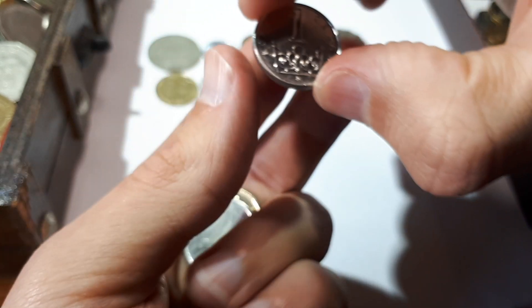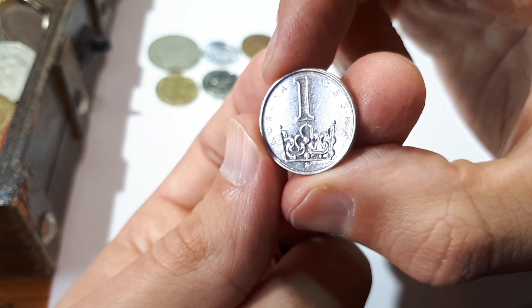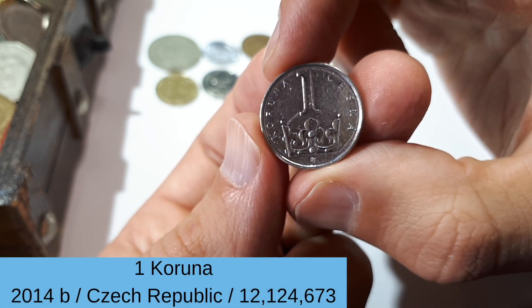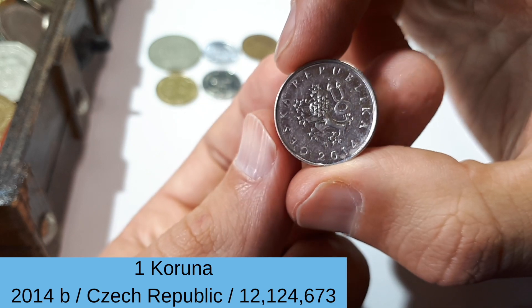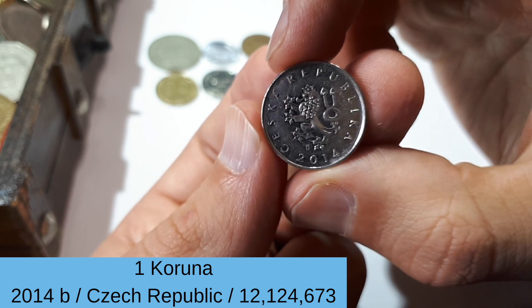I guess the map already starts to fill up. Next we have one I know — it's from Czech Republic, one koruna, Czech Republic 2014.